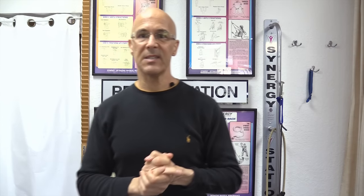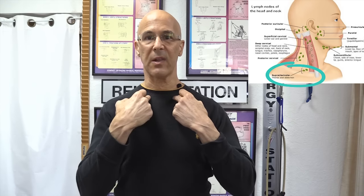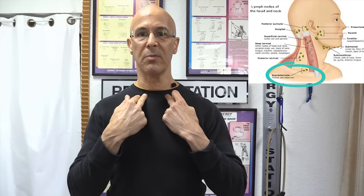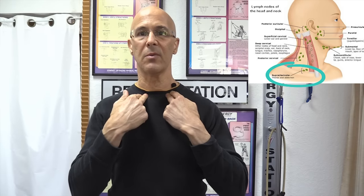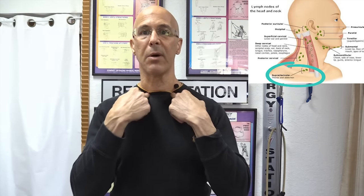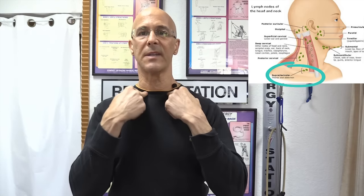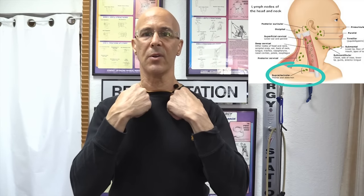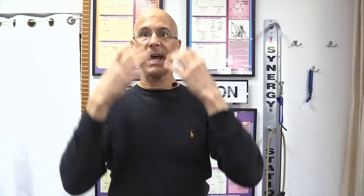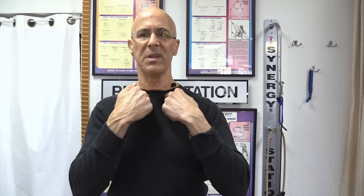The last one is the supraclavicular. These SCMs attach into the sternal area as well as the clavicle area. Go from the center of the manubrium, come out just a little bit on both sides, and go right on top of the clavicle. All you're going to do is just pump it — little pumps. You don't strip it, you don't rub it hard. Just place these fingers above the clavicle and do little pumps for a good minute to 90 seconds. Whatever has gone down, this will help stimulate it into the system and get rid of it. These little pumps are really good to help stimulate that movement of lymphatic fluid.